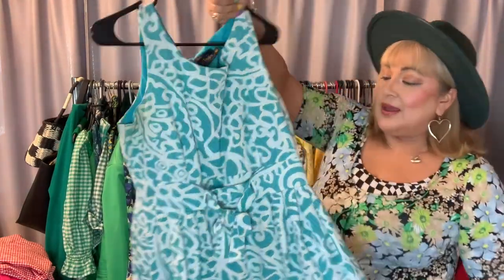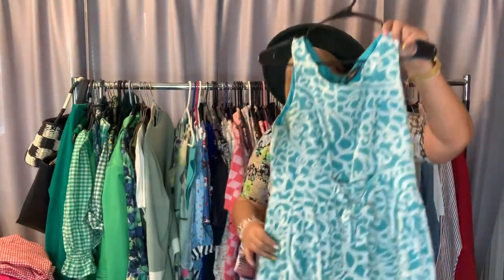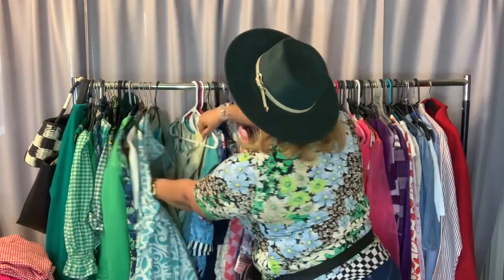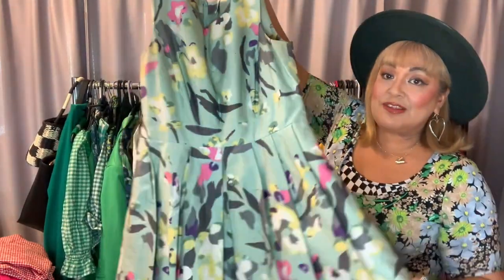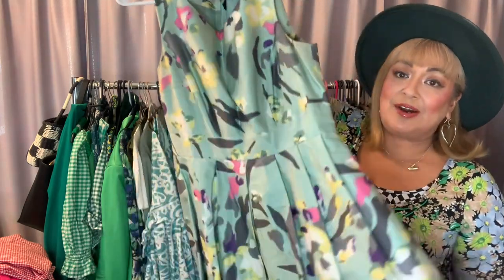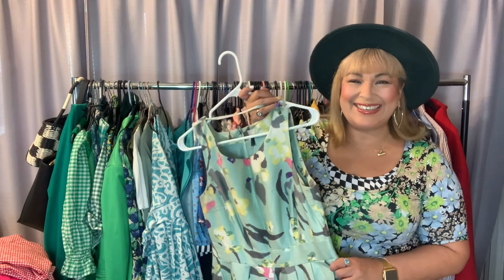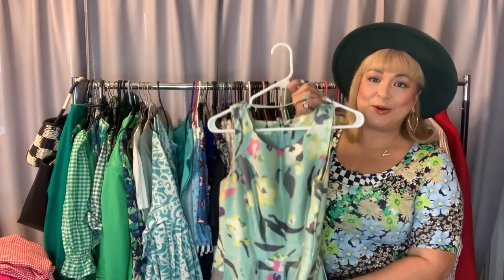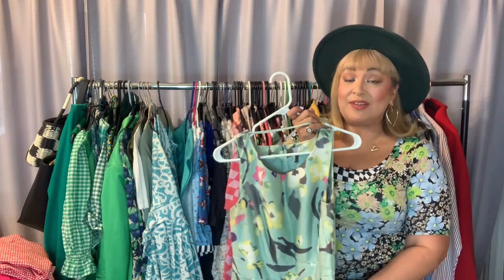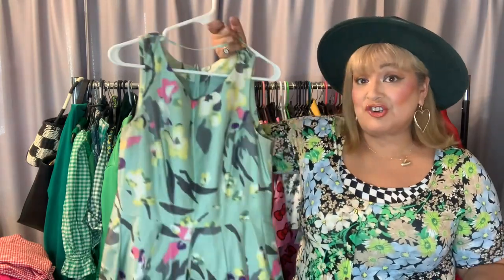Now we're getting into spring vibes. I love this dress — it's from Stein Mart, a turquoise and white A-line that cinches in and goes out, my favorite dress shape. Here's another one from H&M — the quality is so nice, and I think I wore it for Easter one year. It probably wouldn't fit me right now — your girl's a little fluffy — but I save it because someday I'll fit back into it. What's beautiful about well-made dresses is the awesome pockets, making the splurge worth it.